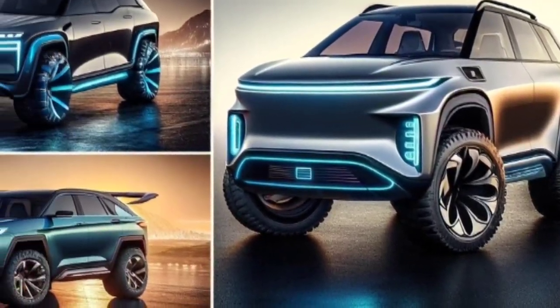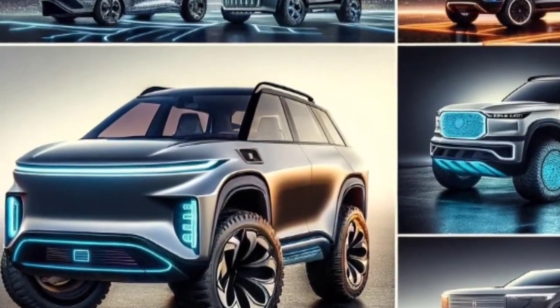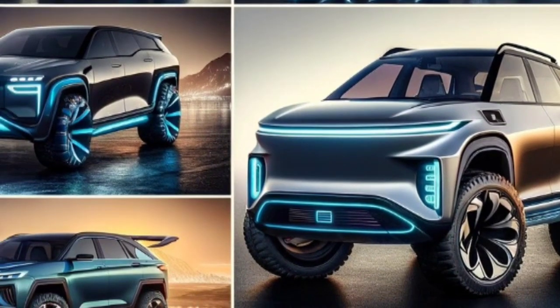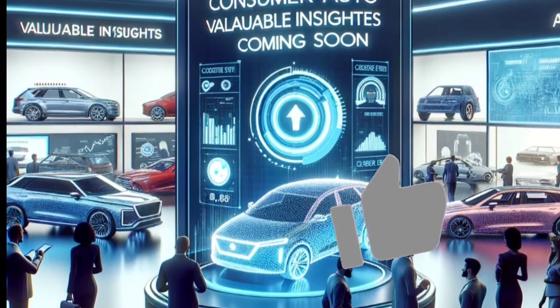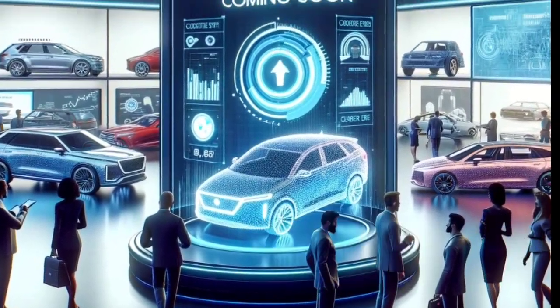AWD electric vehicles under $40,000 offer a compelling combination of efficiency, performance, and affordability. Evaluate your preferences, lifestyle, and driving needs to find the perfect AWD EV that suits you. Stay tuned for more Consumer Auto content on our channel — if you found this video helpful, don't forget to give it a thumbs up and subscribe for more automotive and sustainability content. Thanks for watching.